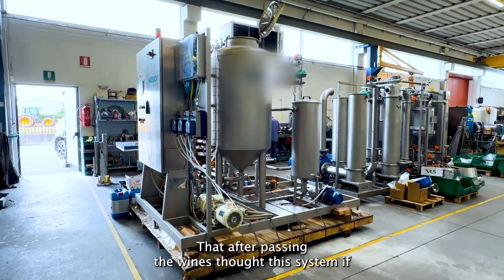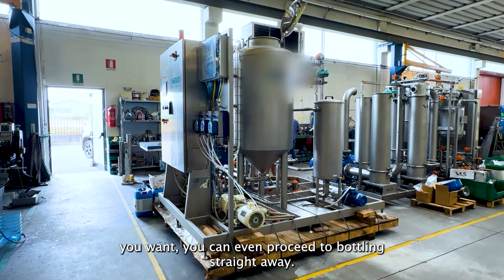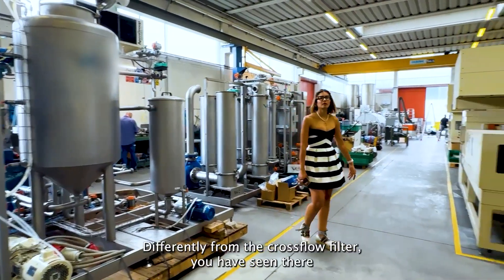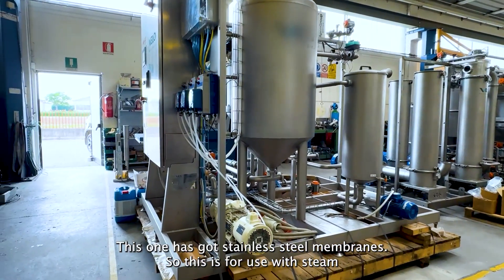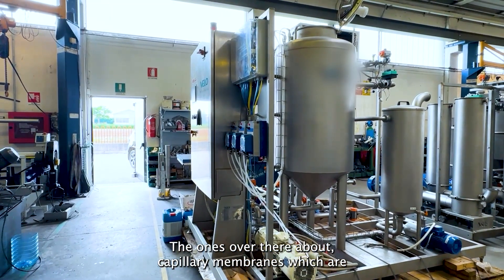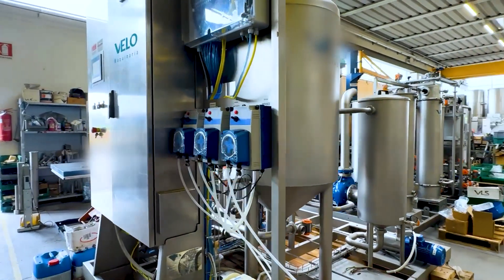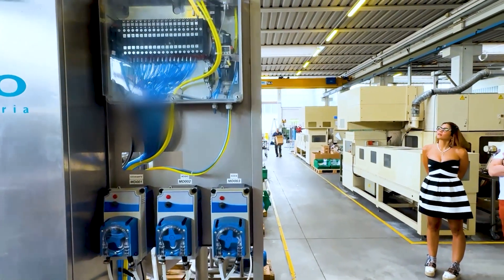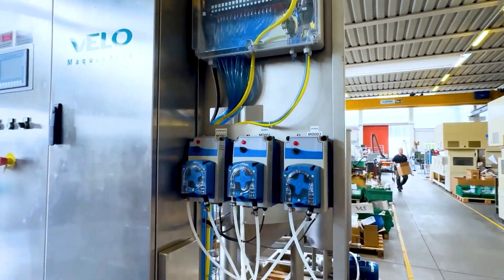Pretty much, after passing the wine through this system, if you want, you can consider going straight to bottling. That's the quality. Differently from the crossflow filter over there, this one has got stainless membranes — easy to use with stainless. The ones over there have got capillary membranes, so it's a little bit different in this process.